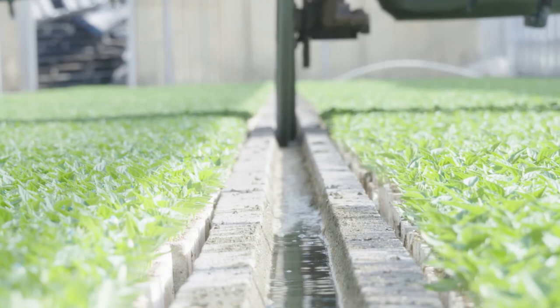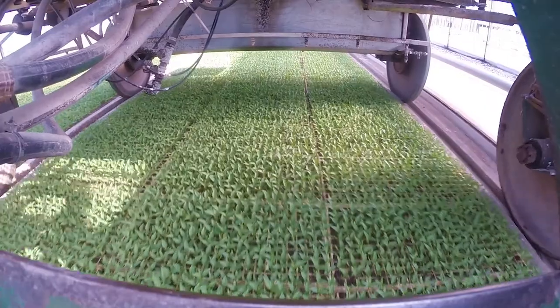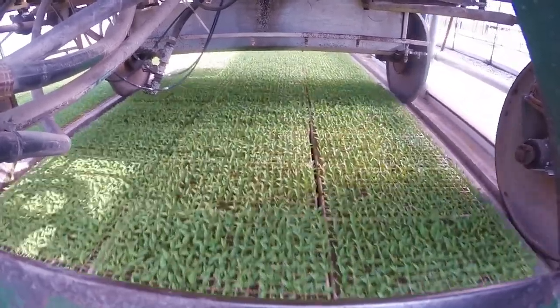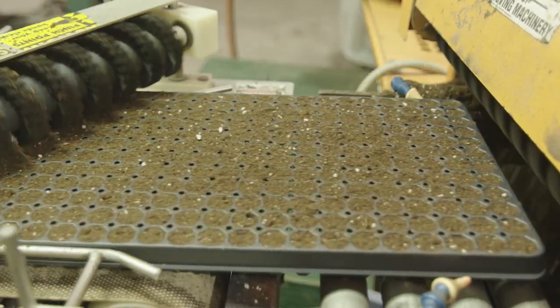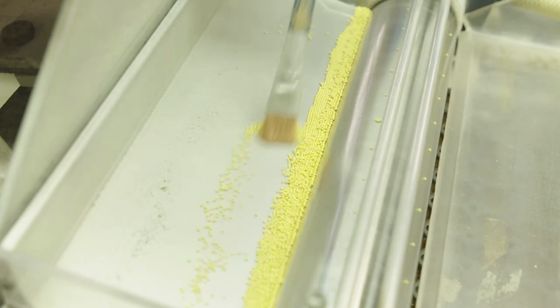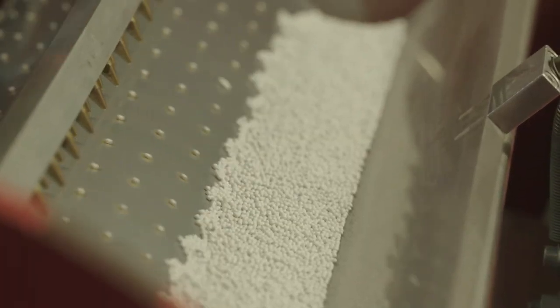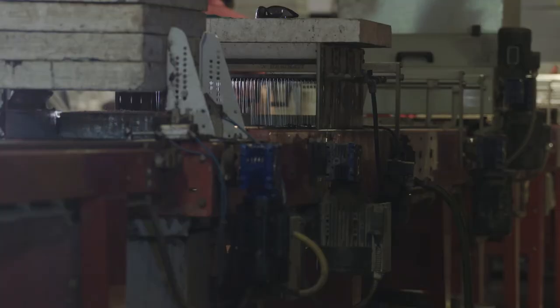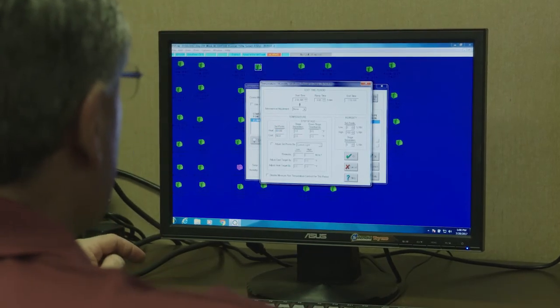We control everything that we possibly can. We're farming in Mother Nature, but there are some variables that we can control, and that's our responsibility. We're putting soil in a tray and seed in the soil and a little bit of water and feed to grow a plant. But when you do that a billion times or more each year, it all of a sudden gets kind of complicated. So we've put in some pretty efficient systems to track what we're doing, to help us plan what we're going to do, and to help us review what we did do.